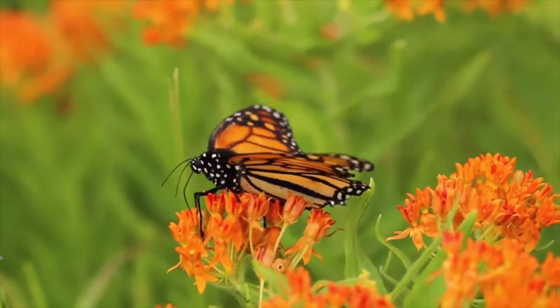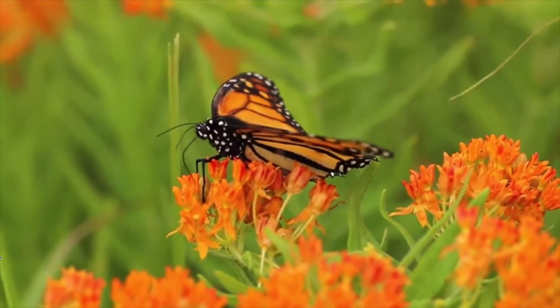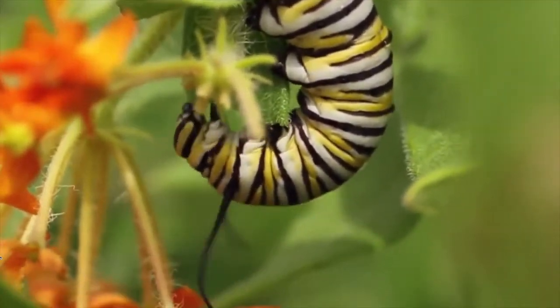We're not sure why. The plant has a low protein content and that may be part of it. Nevertheless, caterpillars can feed on it and they mature and they develop into full butterflies.